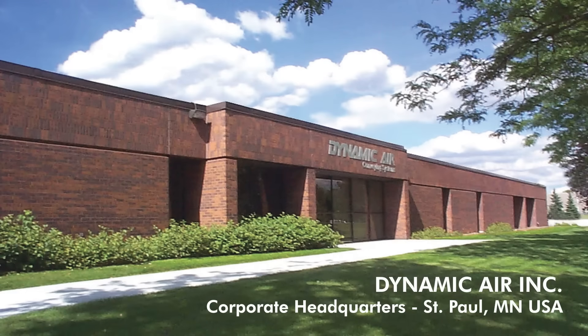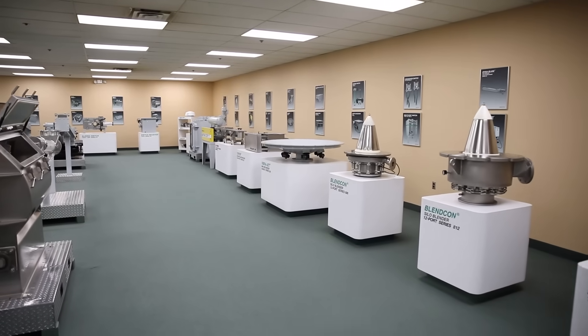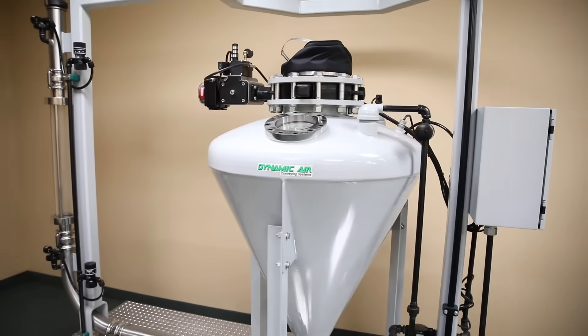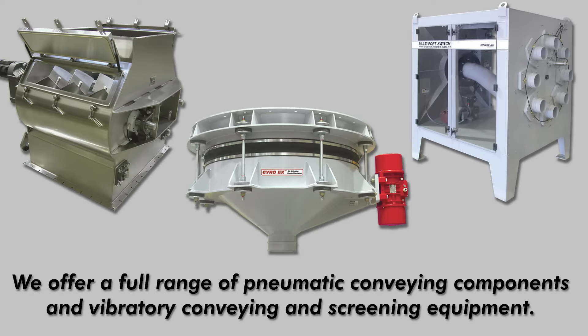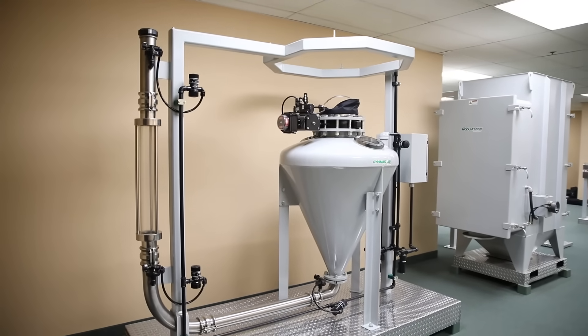Dynamic Air has been in Vadnais Heights since 1977 but was started in a one-car garage in 1969. The owner created the business based on some need he saw for conveying a type of equipment. Dynamic Air is primarily involved in pneumatic conveying — that was primarily our start. We started with doing foundry type equipment in the late 60s, early 70s.